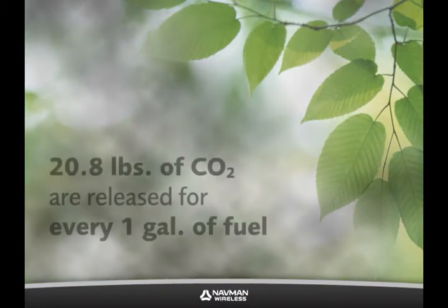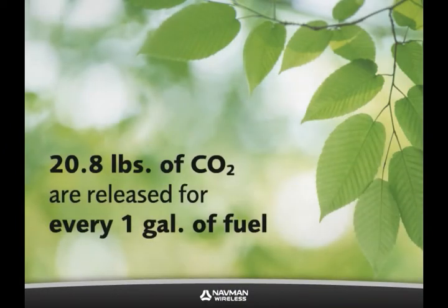According to the EPA, 20.8 pounds of CO2 are released for every one gallon of fuel. By reducing consumption, your company can drastically reduce CO2 emissions.